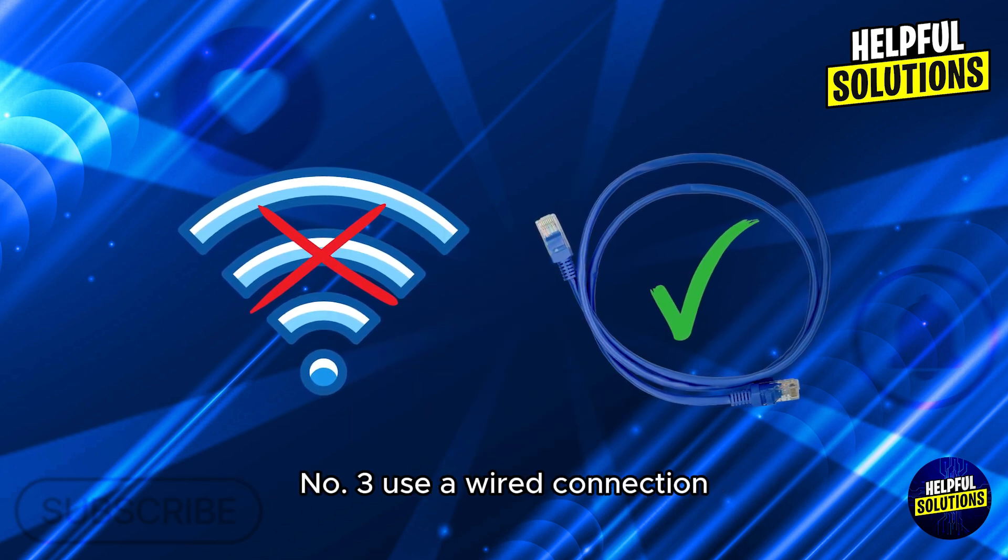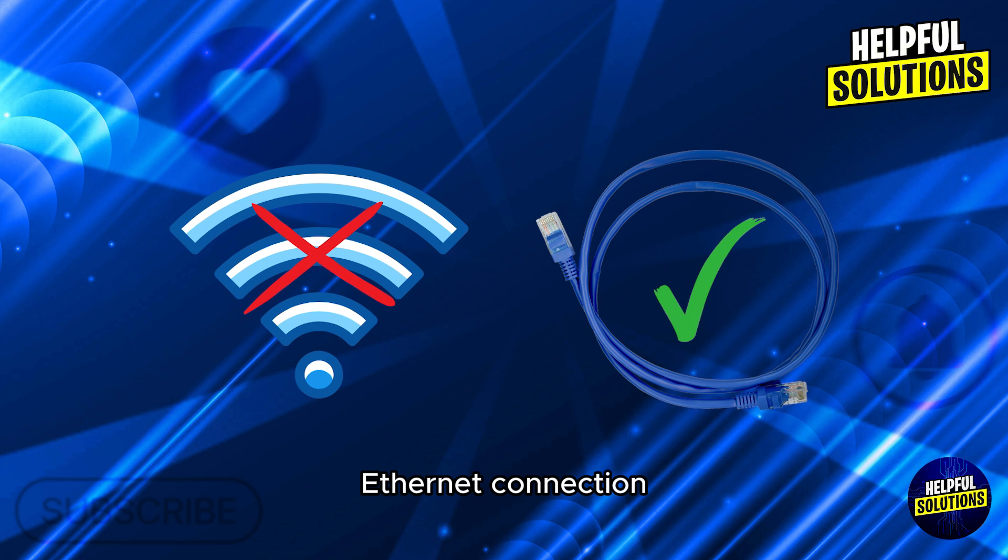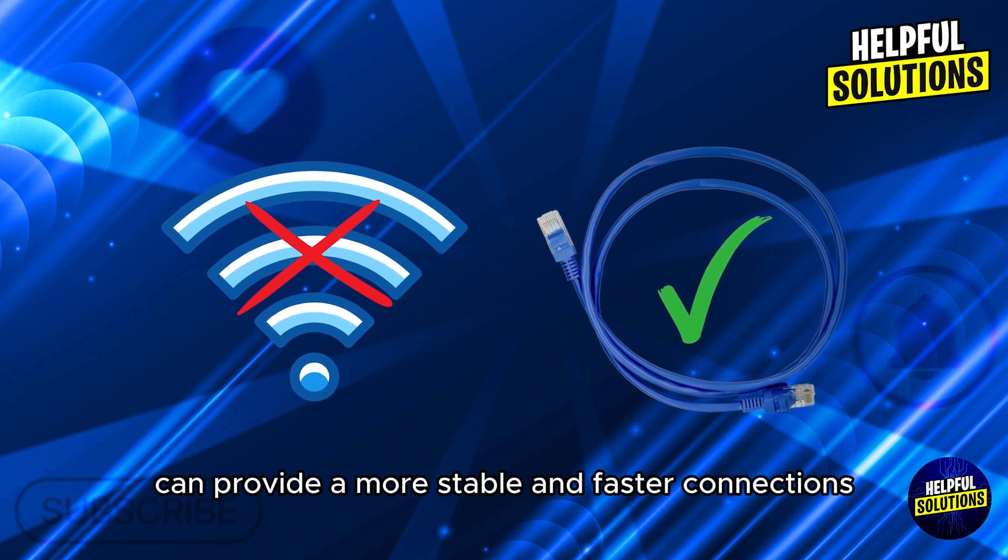Number 3: Use a wired connection. Switching from Wi-Fi to a wired Ethernet connection can provide a more stable and faster connection.